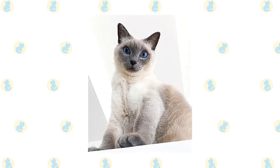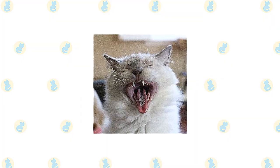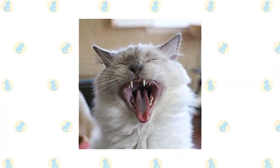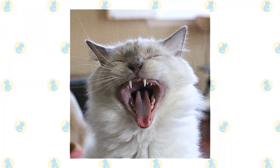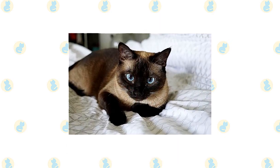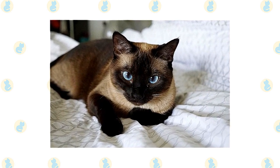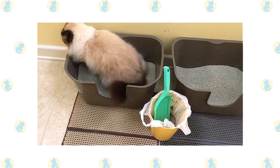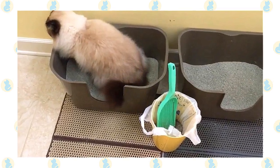The short, fine coat of the Siamese is easily cared for with weekly combing to remove dead hair and distribute skin oils. Brush the teeth to prevent periodontal disease — daily dental hygiene is best, but weekly brushing is better than nothing. Trim the nails every couple of weeks. Wipe the corners of the eyes with a soft, damp cloth to remove any discharge, using a separate area of the cloth for each eye so you don't risk spreading any infection. Check the ears weekly; if they look dirty, wipe them out with a cotton ball or soft damp cloth moistened with a 50-50 mixture of cider vinegar and warm water. Avoid using cotton swabs, which can damage the interior of the ear. Keep their litter box spotlessly clean, as cats are very particular about bathroom hygiene, and a clean litter box will help to keep the coat clean as well.